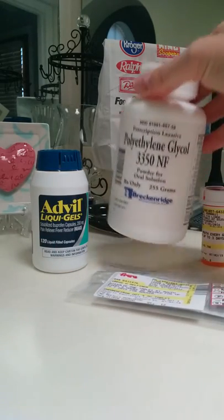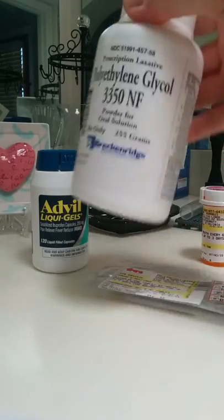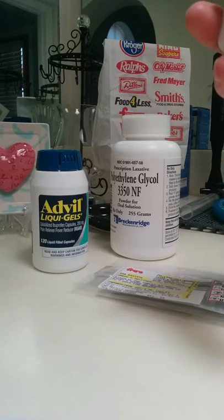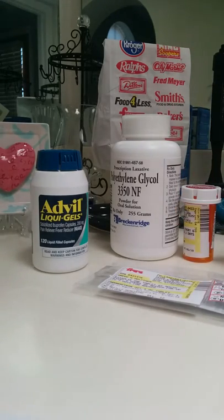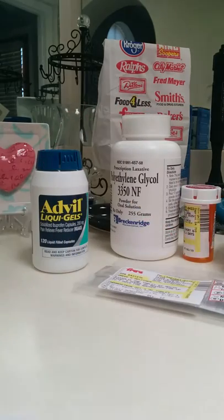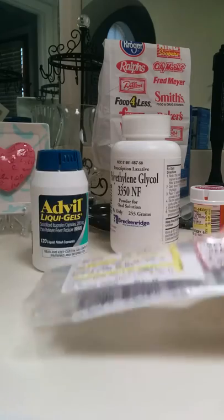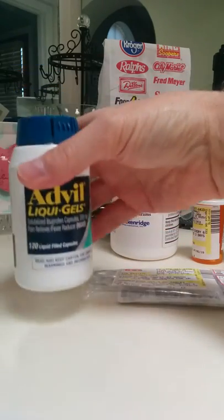They gave me some stuff for constipation, morphine for the pain, and Tamsulosin, which is to help the flow for the urine to pass. I also got Zofran for nausea and was taking a lot of Advil.